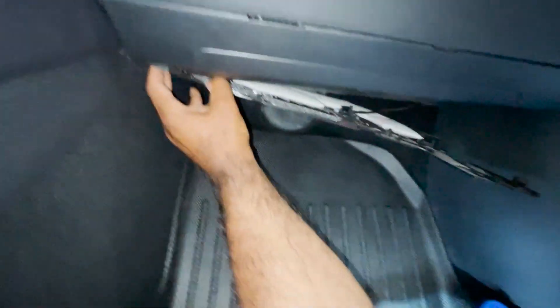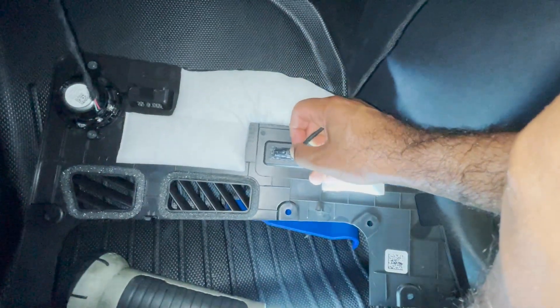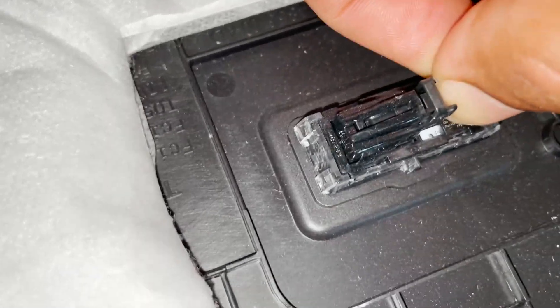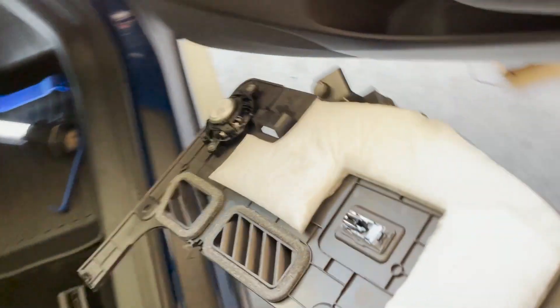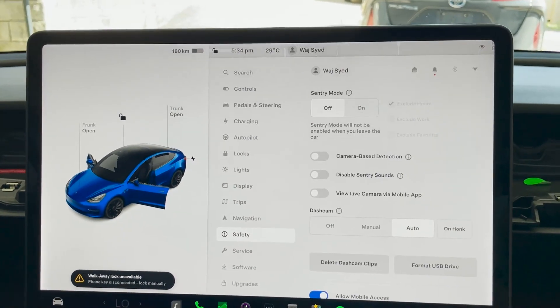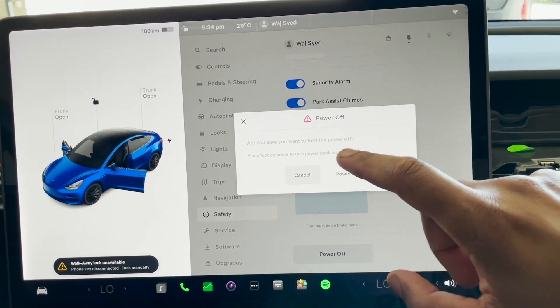Most trim removal sets have a tool to help you pry open these push fastener clips. Free them out with a little patience and not too much force because they can break. Once you have all four clips out, the bottom panel will come out and you'll see two wires connecting a light and a speaker. Push down on the release tabs to disconnect those wires. Next, since we're going to be disconnecting plugs from the computer, it's a good idea to power down the car. Go into your car menu, Control Settings, Safety, scroll all the way down to Power Off.